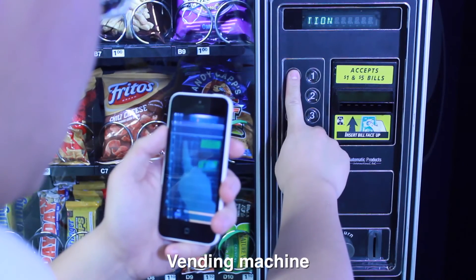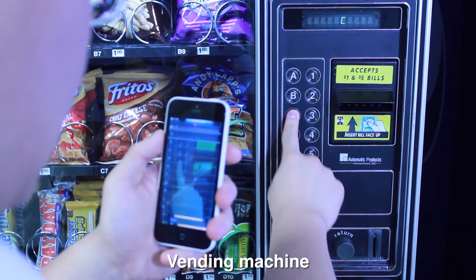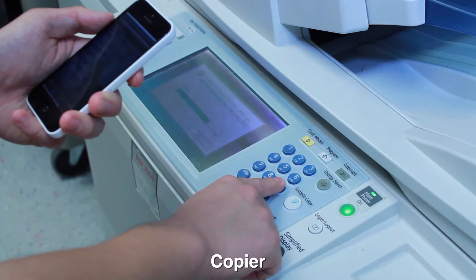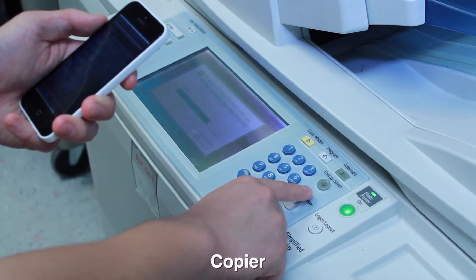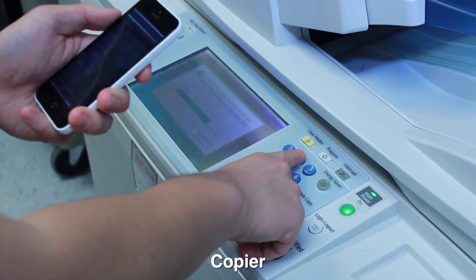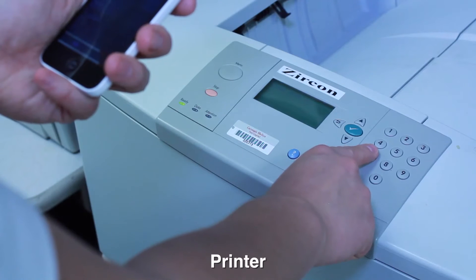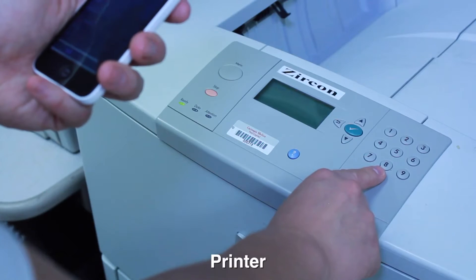Vending Machine. Copier: 9, 9, 9, enter, enter, enter, sample copy, sample copy, near sample copy, energy saver, energy saver, 2, yes, yes, printer, down, down, down, and yes, down, near 7, near back, 7, 8 and 7, 7, 8, 8 and 0. OK.